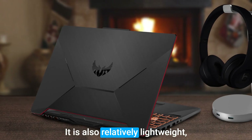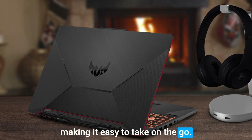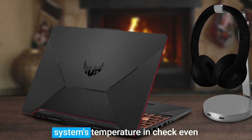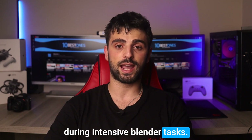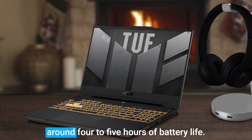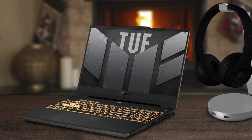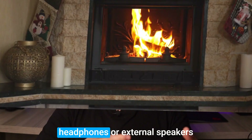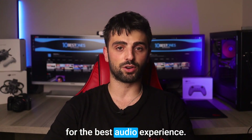It is also relatively lightweight, making it easy to take on the go. Its cooling system is also impressive, keeping the system's temperature in check even during intensive Blender tasks. However, the battery life on this laptop may not be the best. With moderate usage, you can expect around 4 to 5 hours of battery life. Also, the laptop's speakers aren't the best, so you may want to use headphones or external speakers for the best audio experience.